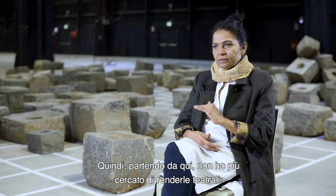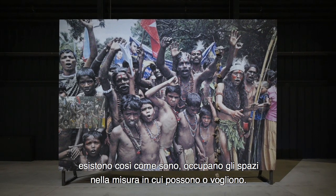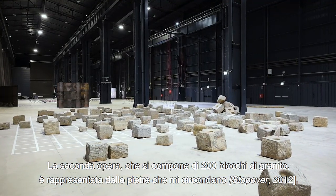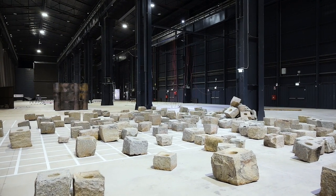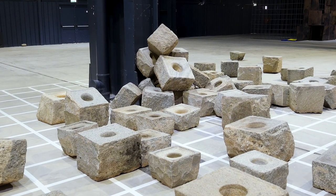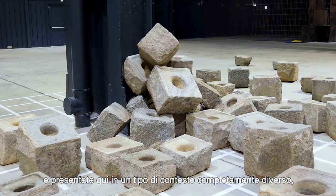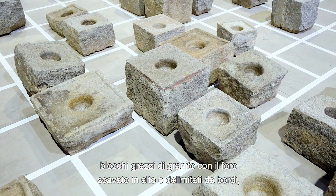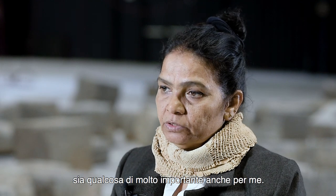Moving on from there, I did not try to make the works theatrical anymore. They exist as they are; they occupy spaces to the extent that they can or want to. The second work is the stones around me here, consisting of two hundred stones brought from India, presented in a quite different context. The abstract nature of these stones — the rough granite block with a carved hole on top with a border — was very important for me.